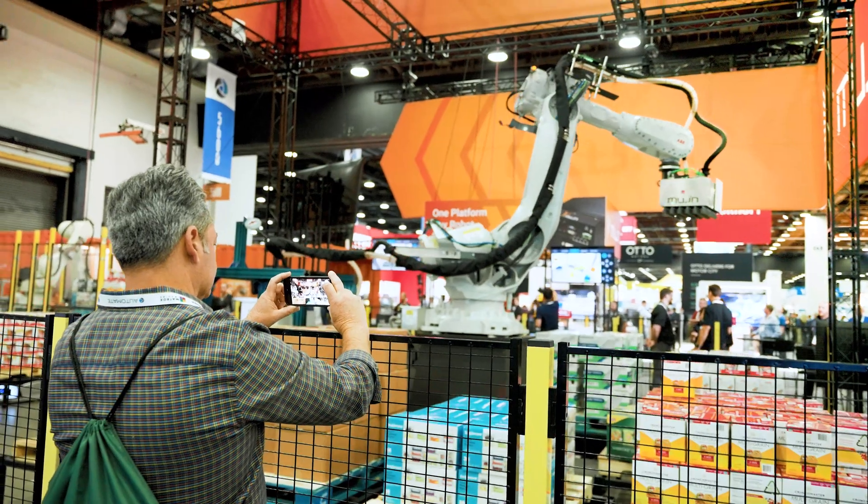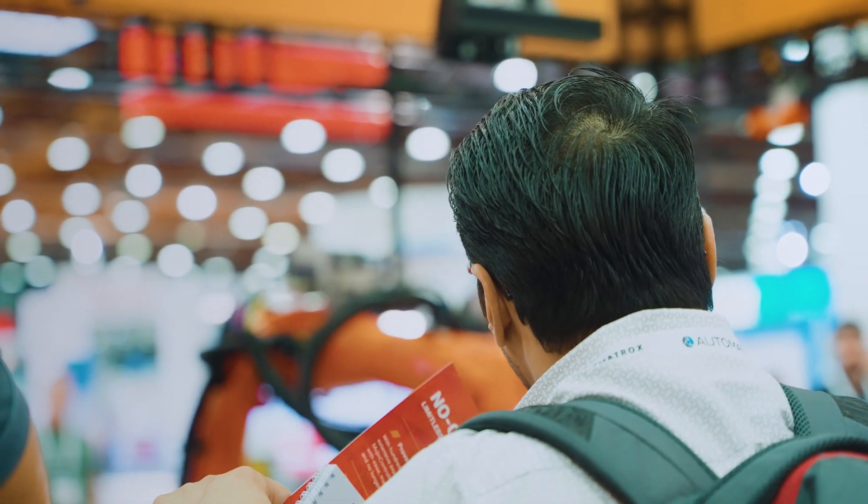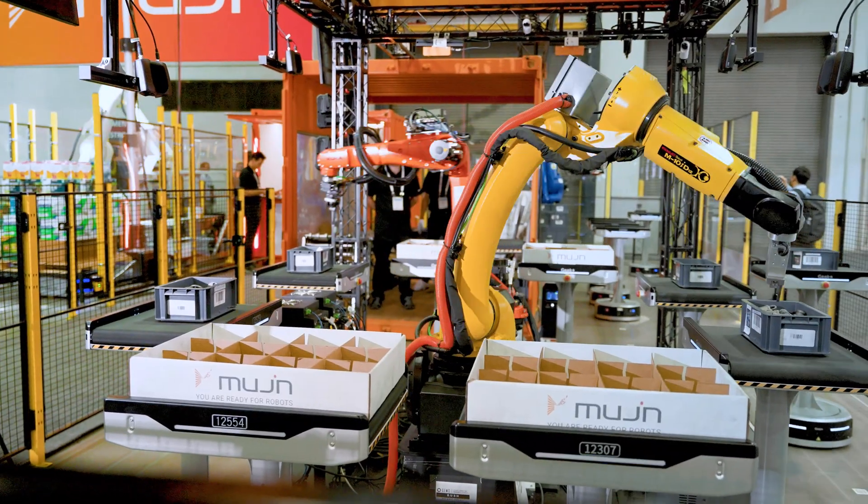My co-worker said, you need to go to that booth. And then I see all these robots just moving around and I was really blown away by just how everything is working together so seamlessly. It's just fascinating — there's just so much going on.